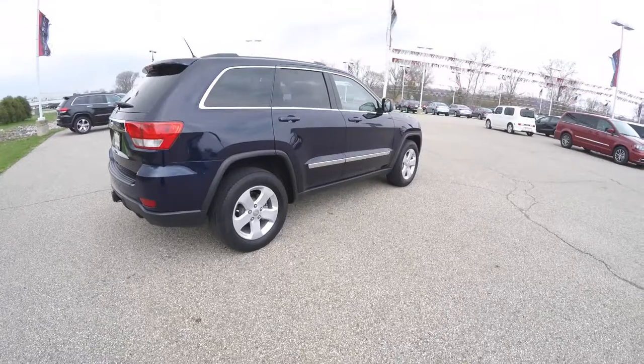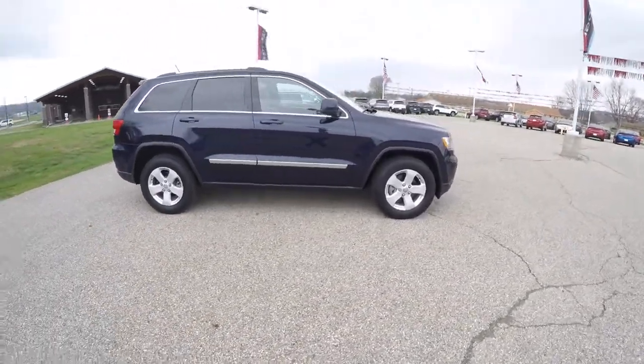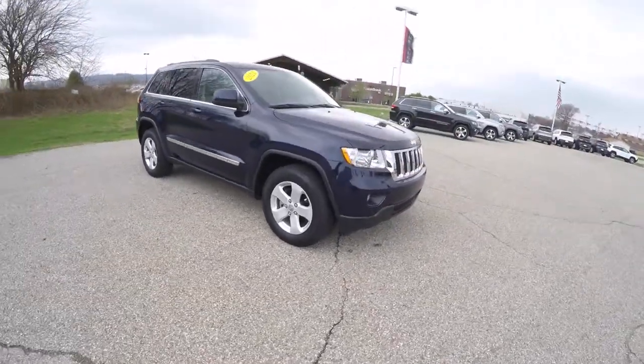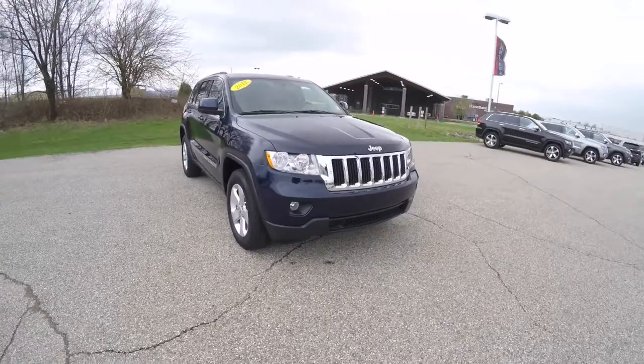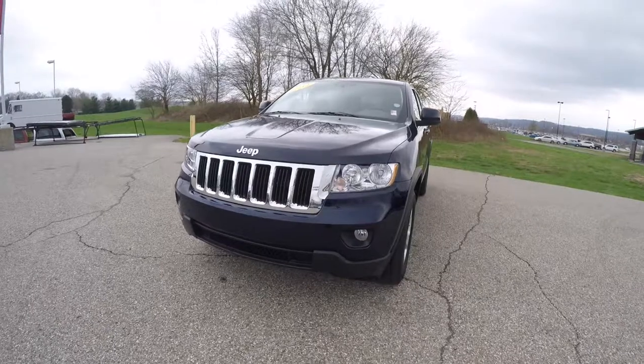That concludes our quick walk-around look at this 2012 Jeep Grand Cherokee Laredo. If you have any questions or would like to see this vehicle, please contact our showroom. One of our friendly sales staff will be more than happy to answer any questions you may have. Thanks for watching.